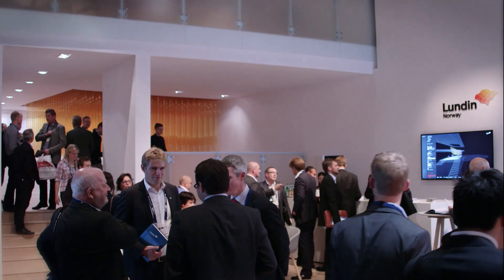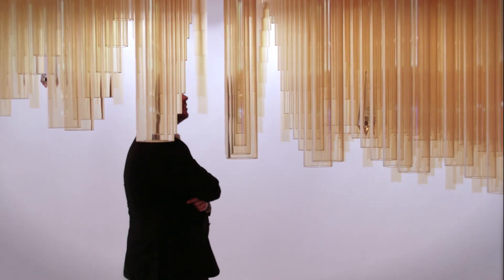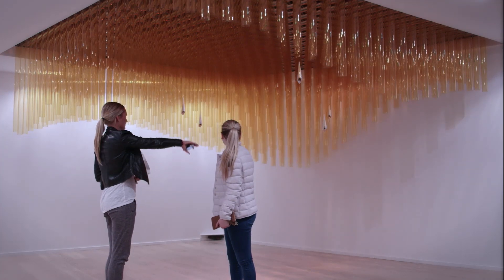Norwegian oil company Londin causes quite a stir with a kinetic installation. 'Breaking the Surface' consists of 529 plexiglass tubes, which are continuously moved in such a way that they simulate ocean waves in the eye of the observer.